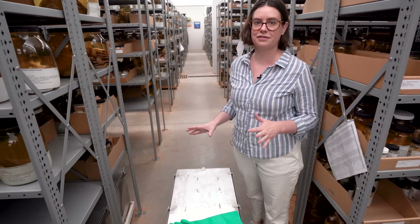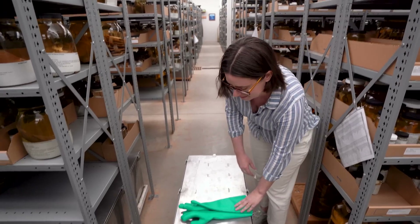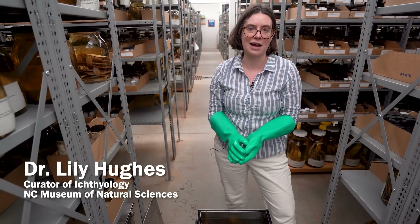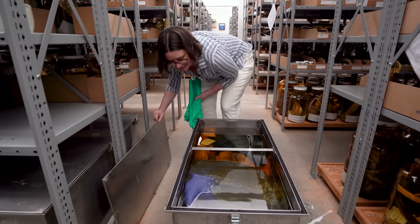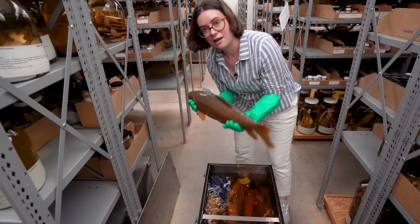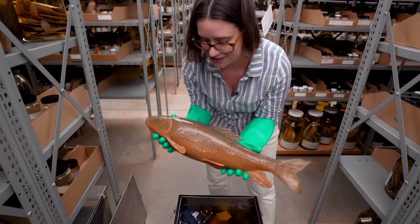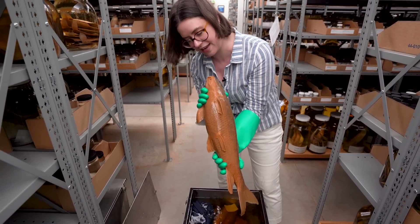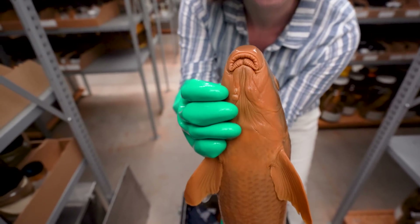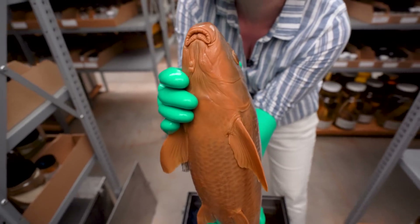Really big stuff doesn't fit in a jar — it has to go in these big stainless steel tanks. I'm Dr. Lily Hughes, I am the curator of ichthyology here at the North Carolina Museum of Natural Sciences, which means I study fish. This is a tank of the Carolina Red Horse — a big, mighty female. These are in a group called Red Horses and Suckers because they have these lips at the bottom of their mouth that they use to suck on the bottom. You can actually tell most of the species apart by the different shapes and structures on their lips.